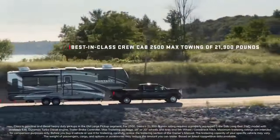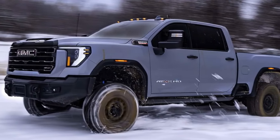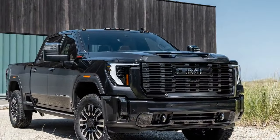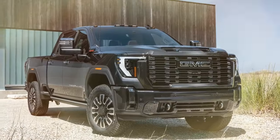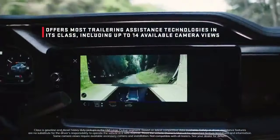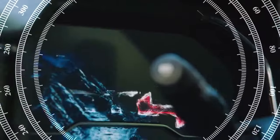A rig as industrious as the Sierra 2500 HD deserves its moments of recreation. The AV Edition enhances both style and functionality, but does its sheer size hinder its ability to frolic — is it too large to be practical? Disable the standard automatically deploying running boards and it's conceivable that zombies wouldn't even be able to reach the door. If that isn't practicality epitomized, then what is?